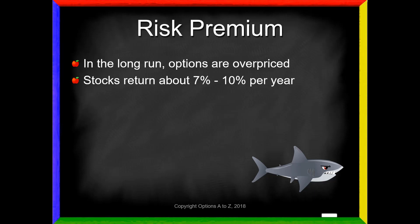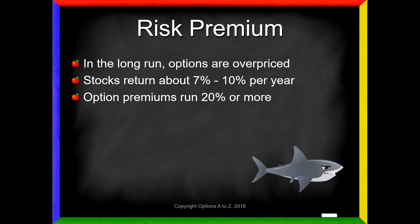In the stock market, stocks return about 7% to 10% per year. 2018 was not one of them - I think we lost about 7% at the end of the year. But typically you should expect a positive return somewhere around 7% to 10%, depending on the time period measured. But option premiums run about 20% or more. Even in a quiet market, you can expect them to run about 20% or more. So it doesn't make sense to buy an option at 20% on an asset that's probably going to move 7% to 10%. That is a losing deal in the long run.